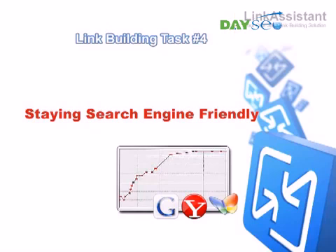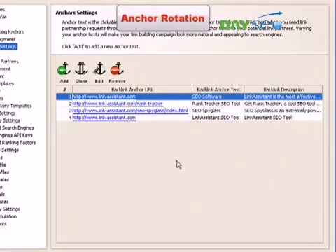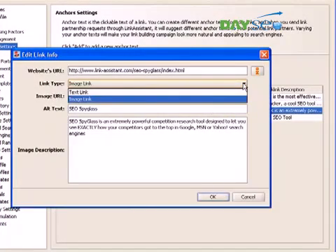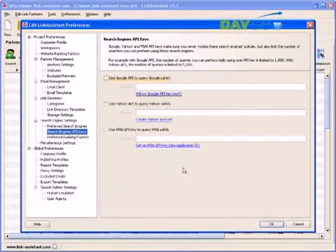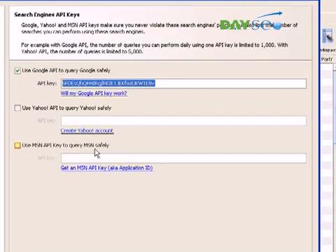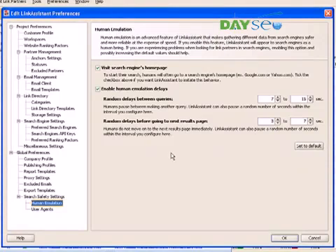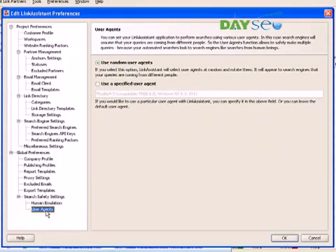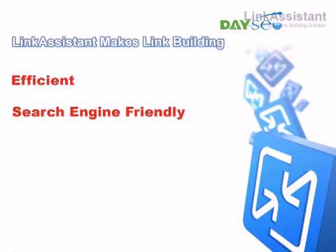Luckily, Link Assistant takes care of this concern for you too. Your search engine safety is ensured in a number of ways. First, Link Assistant lets you rotate anchor texts and descriptions, as well as text and banner link types. This makes your backlinks look natural to the search engines. Second, Link Assistant supports search engine API keys that let you make automated queries without overloading the search engine's servers. Third, there are also advanced search safety features, such as human emulation and user agent rotation, that enable the software to emulate the behavior of human searchers. As you can see, Link Assistant makes reciprocal link building efficient, search engine friendly, and ridiculously simple.